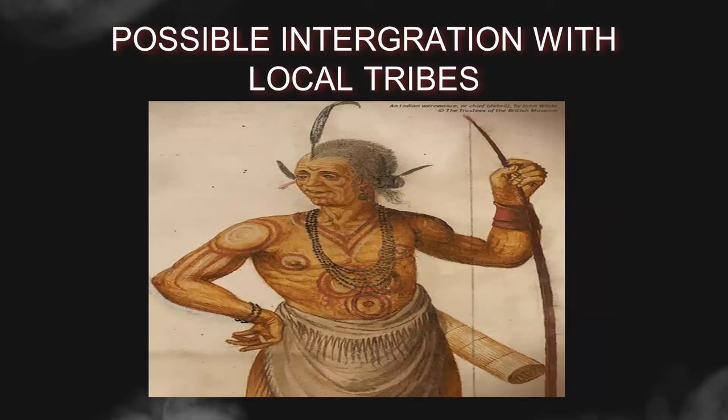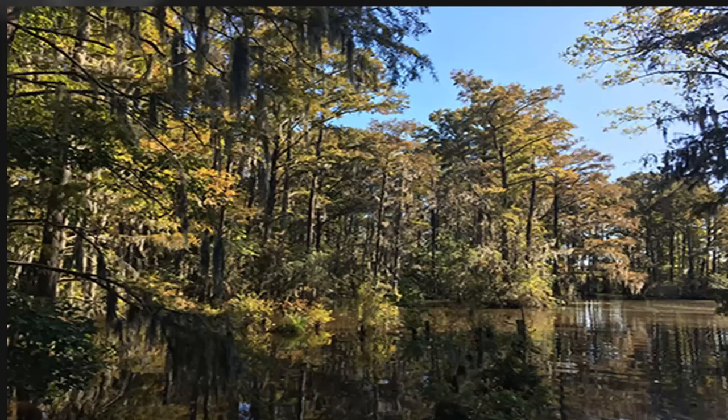Numerous theories have emerged over the centuries attempting to explain the disappearance of the Roanoke Colony. Some suggest that the colonists were killed by local tribes or faced disease and starvation. Others propose that they integrated with the local Native American tribes, such as the Croatan people, and assimilated into their communities, while some speculate that the settlers may have met a more tragic end at the hands of the Spanish or other hostile forces. What is known for certain is that there were no signs of violence or battle and there were no human remains in the colony. Historians strongly believe that assimilation is the most likely explanation, although to which tribe is unknown.